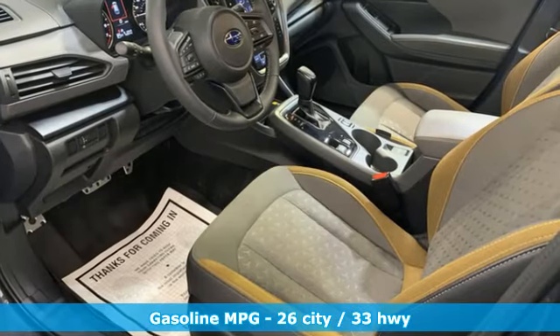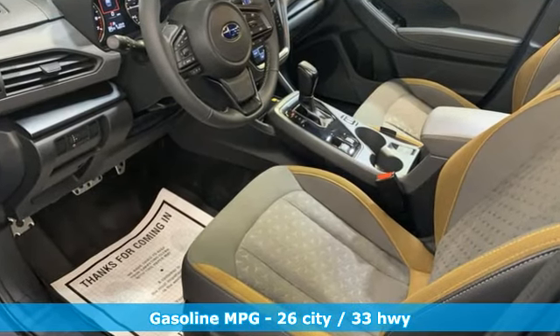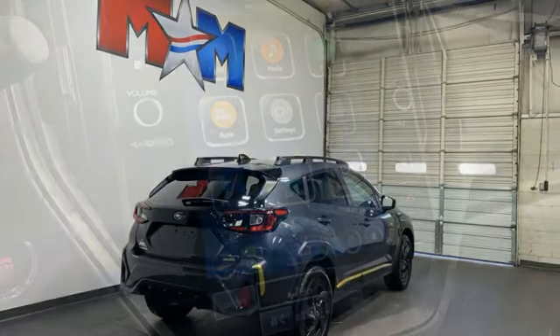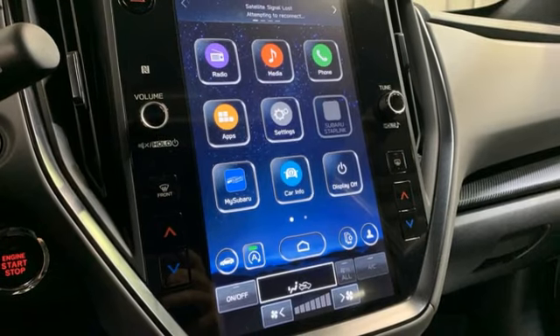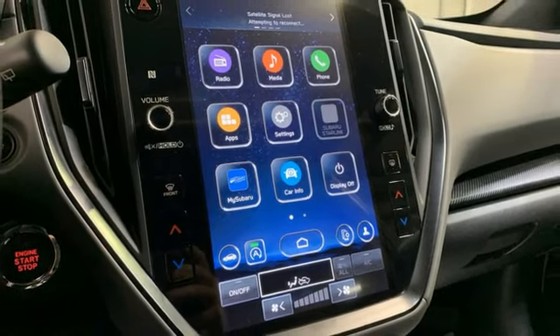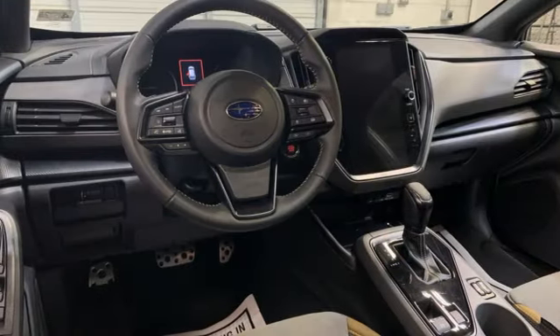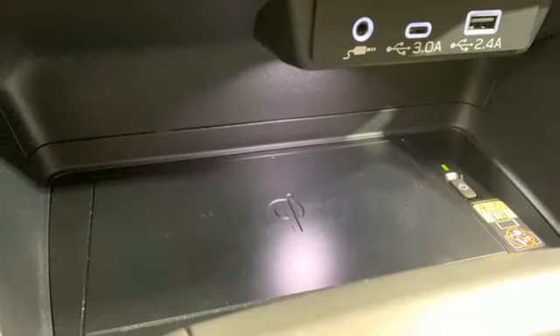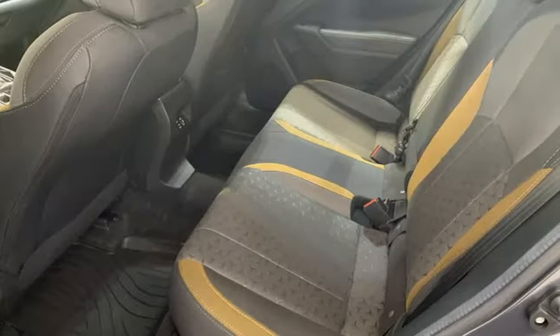H4 engine. Voice-activated climate controls. Streaming audio. Auto-dimming rearview mirror. Dual-zone climate control. Smart device remote engine start. External memory control. Express open and close sliding and tilting sunroof. Doors and push-button start proximity key. And steering assist cruise control.